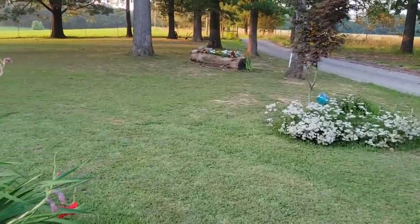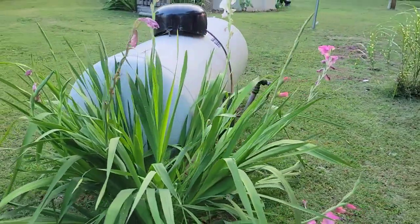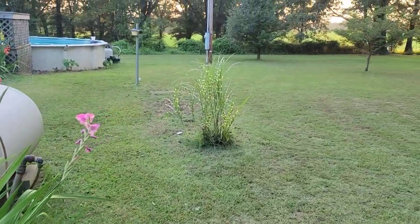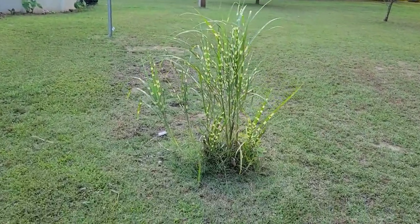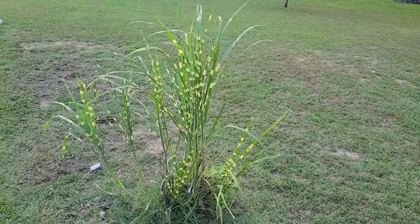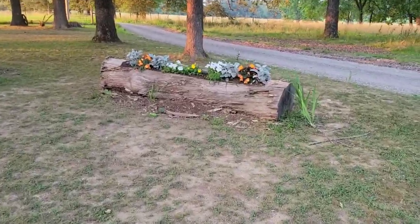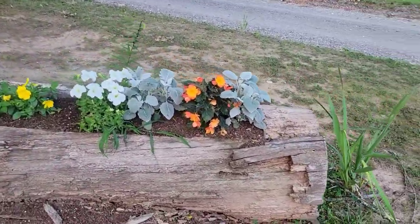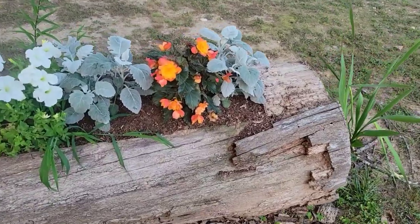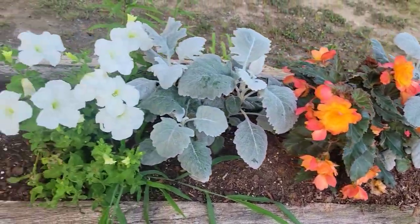I hardly ever bring you guys all the way over here, so I thought I would. Oh, look at this zebra grass — shining. Oh my goodness, that is so pretty. Everything is just so happy.